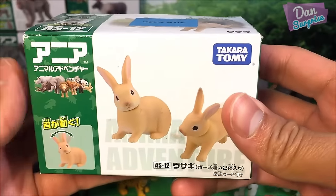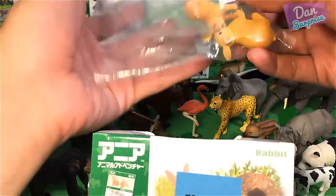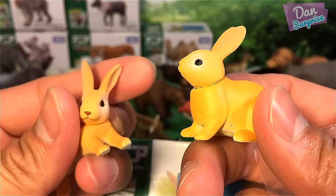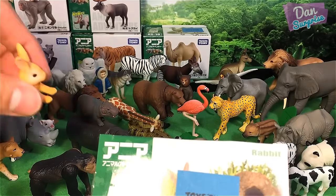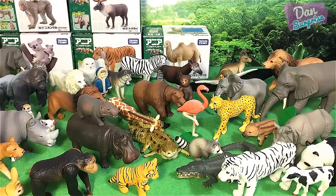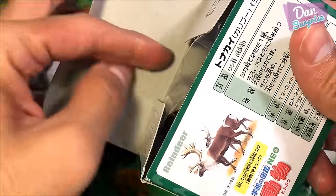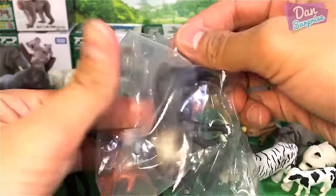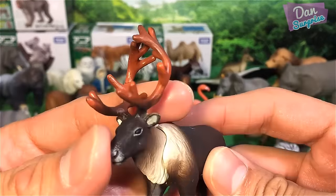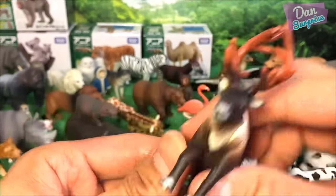Next, rabbits — I'm not too sure why they included a rabbit in the wild animal set, as they could have placed them in the pets series. Two rabbits here, super cute — you can move the head. Next, reindeer — super awesome, they do look like a moose. There's articulation on the head, and the antlers look really really nice.